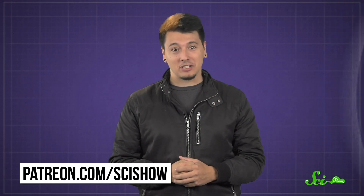Thanks for asking, and thanks especially to our patrons on Patreon. We can't thank our community of patrons enough — their continued support is what makes all that we do possible. If you'd like to learn how you can help us make educational science content like this video, or what being a patron is all about, you can head over to patreon.com/scishow.